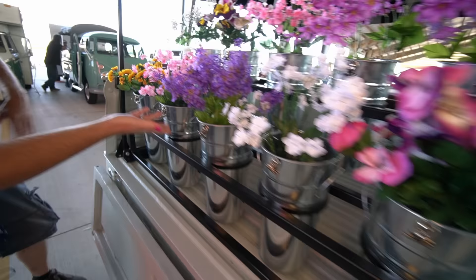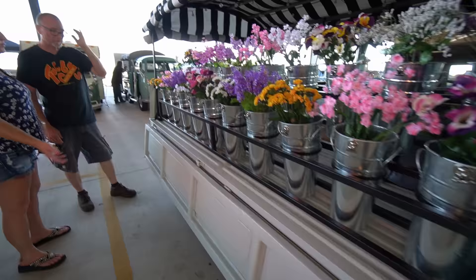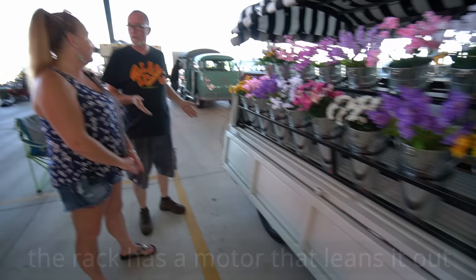So you just kind of said here's what I want and boom? I showed him a picture of another flower truck on Instagram and he was like 'oh, I got it.' But it was my idea to make them lean out toward you, so when customers grab the flowers and pull them out they don't hit the canvas. With them leaned out, they come out at you. It's wonderful.